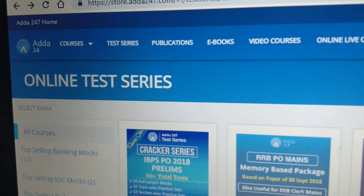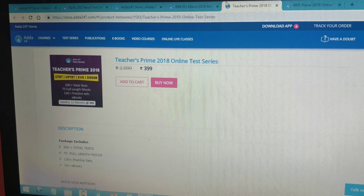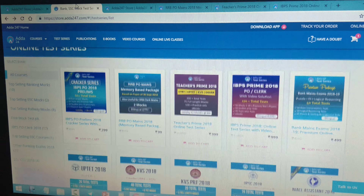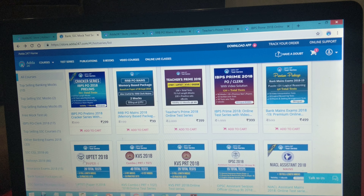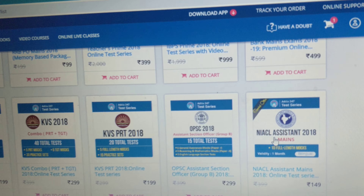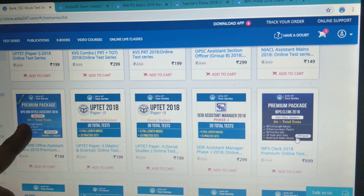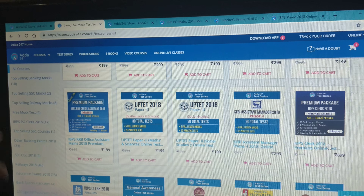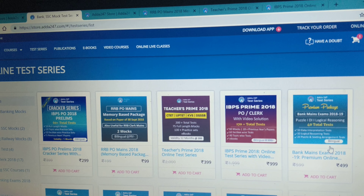These are all the test series which we have launched. Premium packages for mains examination — UPTET, KVS and other teaching examinations. The NICL exam package has 10 mains mocks at just $1.49. Similarly, RRB Office Assistant is $1.99 — the exam is on Sunday, so we have 10 mocks and previous papers here. 60 tests at just $2.00. These are nominal prices so you can benefit from them and strengthen your exam preparation.